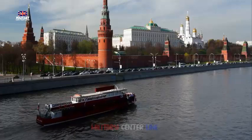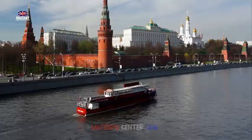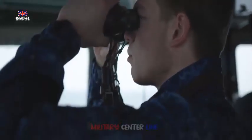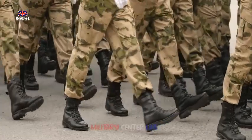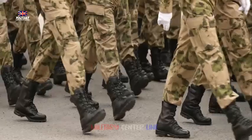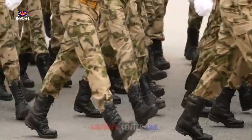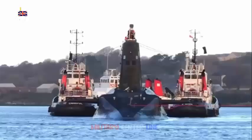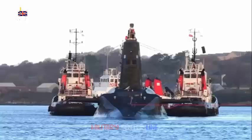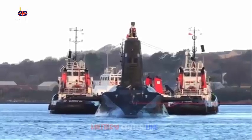The submarine will also contain a full fitness center. HMS Dreadnought has an estimated cost of roughly 31 billion pounds ($39 billion). It will be the 12th Royal Navy vessel to bear that name — the first was a 40-gun ship built in 1553. One of the most famous vessels in Royal Navy history, the 1906 HMS Dreadnought revolutionized battleship design and completely changed naval warfare.